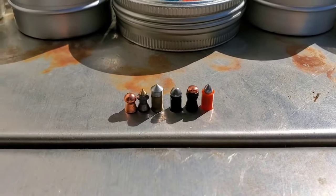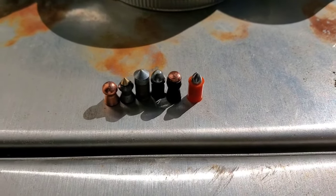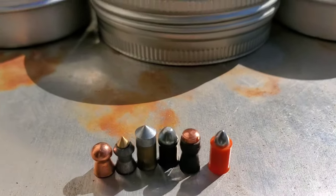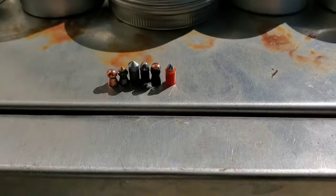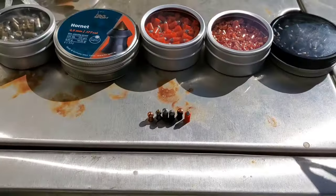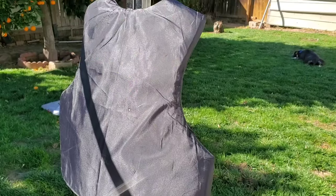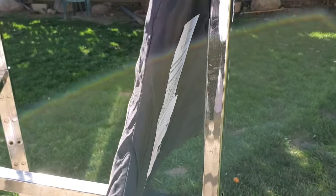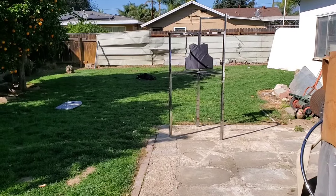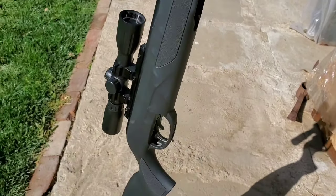These are the pellets we're going to be shooting today. I think the Crossman fast flights have the greatest chance of penetrating because look at how skinny they are compared to the others — they're really light so they go super fast. If none of them go through, I'm gonna be dieseling the pellets with pelagon oil to make them go faster. I'm shooting from around 10 feet using my Gamma Viper Whisper at 1300 feet per second.